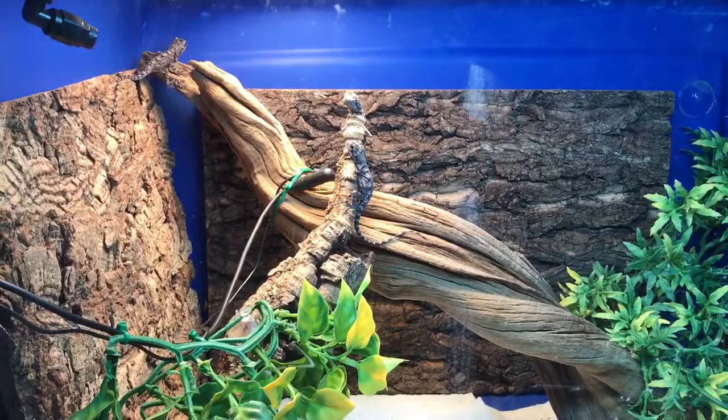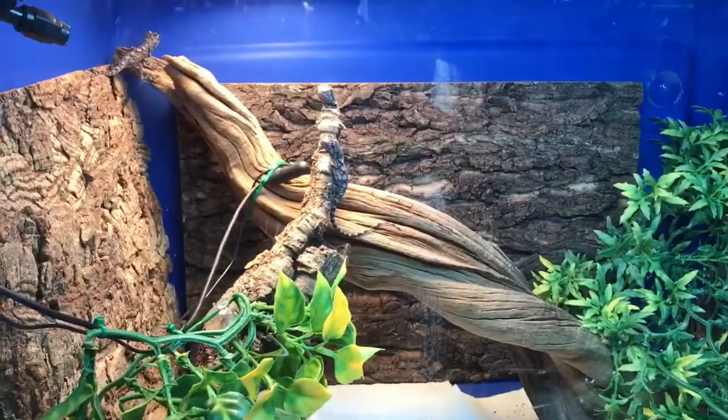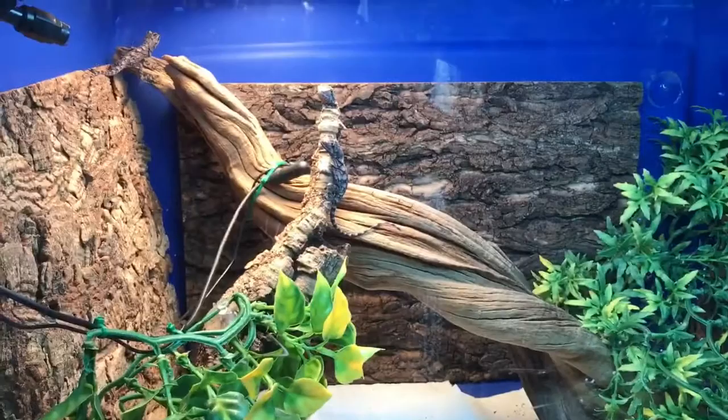I fed all of them some small hornworms — some ate them right off the hemostat, and some ate more than one. Now that they've all eaten I feel much better, and they're all doing very well. If you'd like to adopt a captive-bred frilled dragon, shoot me an email — that's in the description below. Check out my blog, also in the description, hit subscribe, and I'll continue to update you on these adorable little babies.